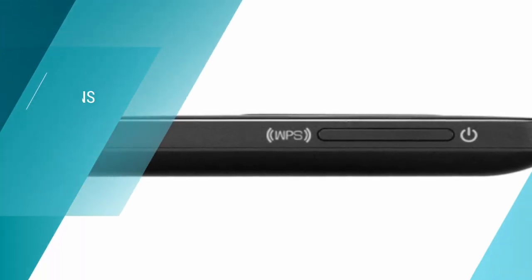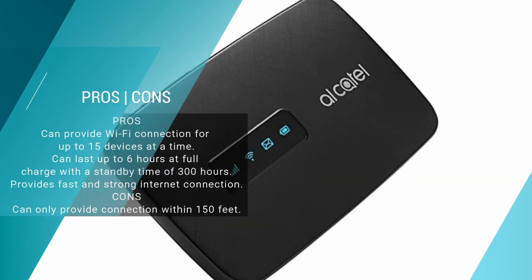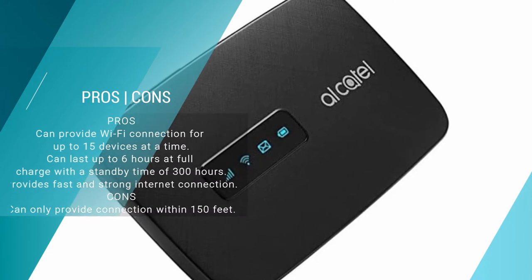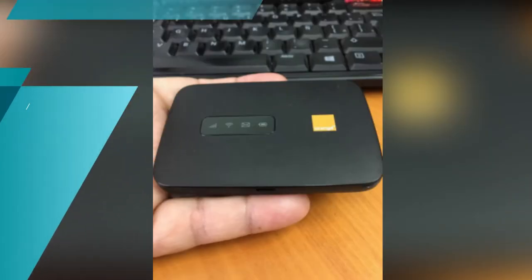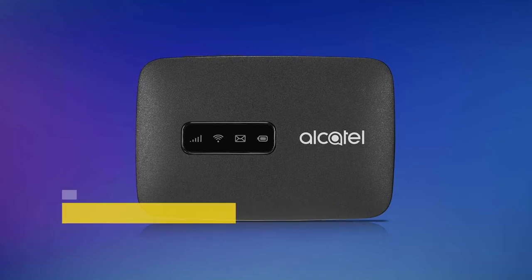Its portable design means you can carry it anywhere you go, and its 1800 mAh rechargeable battery with a six-hour battery life means you get continuous streaming. The Alcatel Linkzone works solely with the T-Mobile network and is very easy to use, inexpensive to purchase, and comes with highly affordable network service plans.